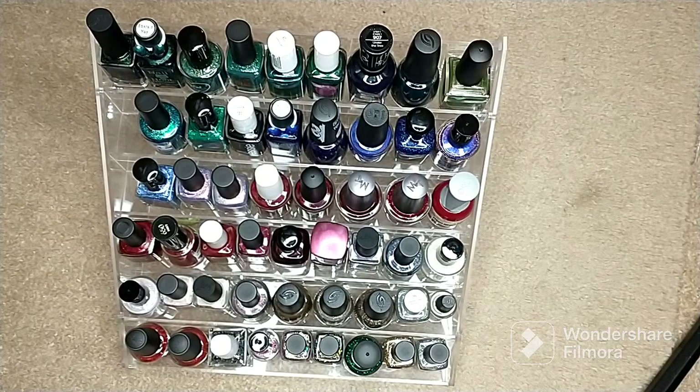Hey everybody, welcome back to my channel. Today's video is going to be my winter seasonal rack polish picks. I don't know how many polishes this rack holds, but as you can see there's quite a few. Generally I don't make it through every single polish on my seasonal racks, but with it being smaller I feel like I have a better handle on things. I got this off of Amazon — I'll try to link it below. Everything is neatly organized in rainbow order, so let's go ahead and get started.